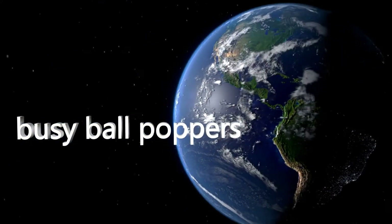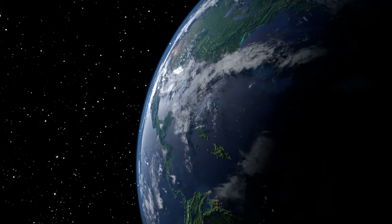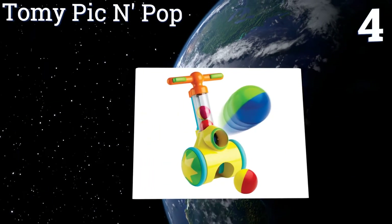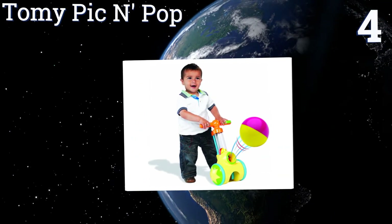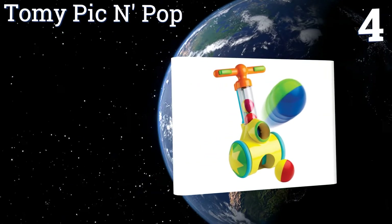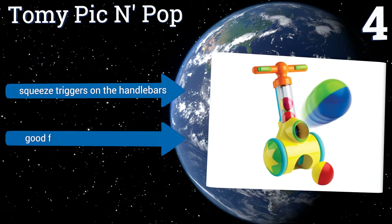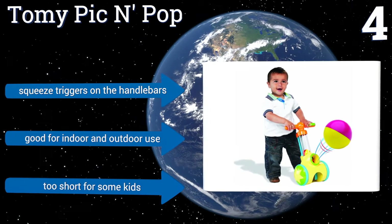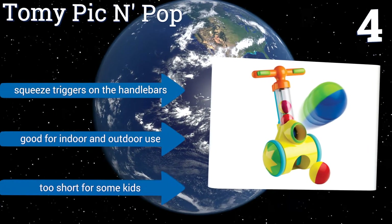At number four, the Tommy Pick and Pop has two rolling wheels so kids can take the fun with them on the go. It's designed with a front hole to scoop the balls back up into its holding chamber, which might just lure your children into doing some of the cleanup themselves. It includes squeeze triggers on the handlebars and is good for indoor and outdoor use, however it is too short for some kids.